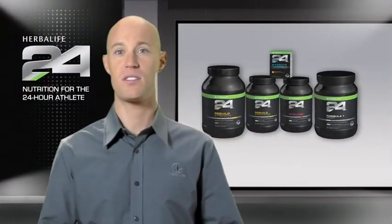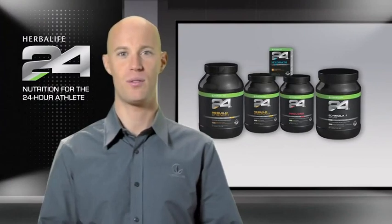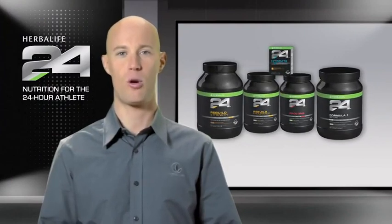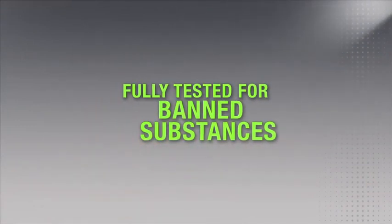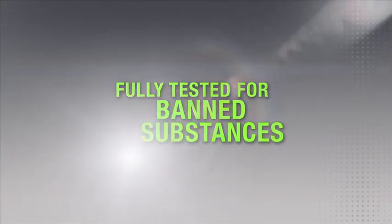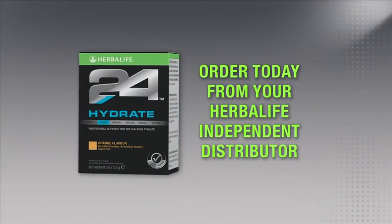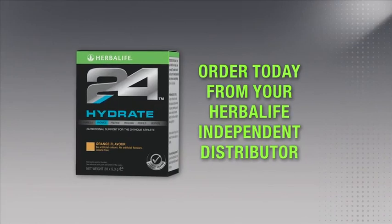Best of all, it comes in a single-serve stick pack so you can get all these great benefits on the go. As with all the products in the Herbalife 24 line, Hydrate is fully tested for banned substances, so you can have complete confidence in our product. You can try Hydrate and all of the other Herbalife 24 products by ordering today from a Herbalife Independent Distributor.